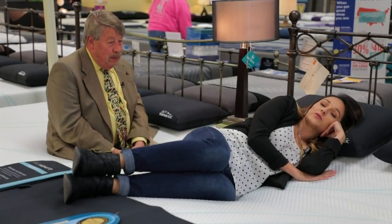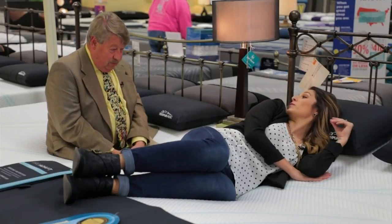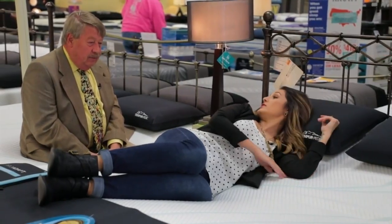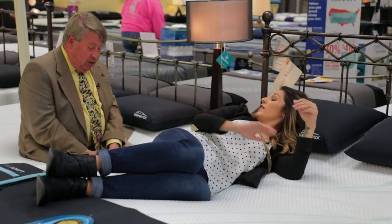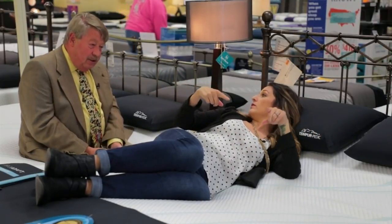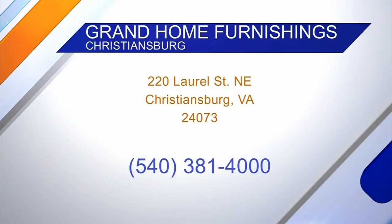So is this pretty much how it works? Once you find your mattress, everybody falls asleep and you just sit there and talk to them? That's right. I'm going to go ahead and take a nap now. Thank you for my new mattress. Let everybody know where they can find you. We're here at Grand's in Christiansburg.